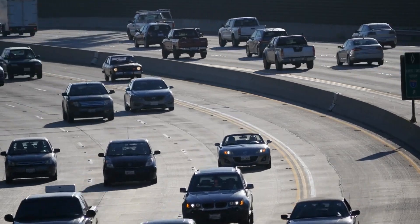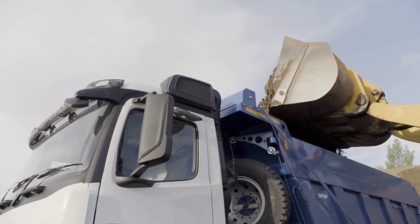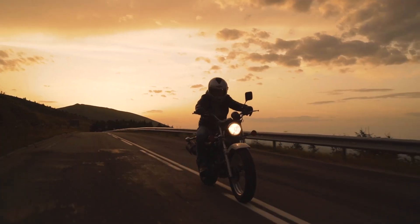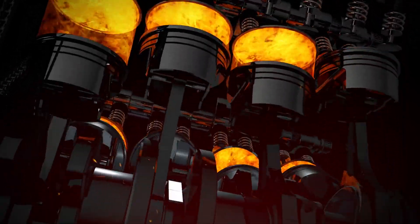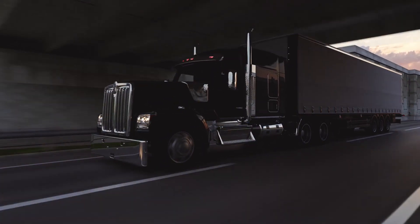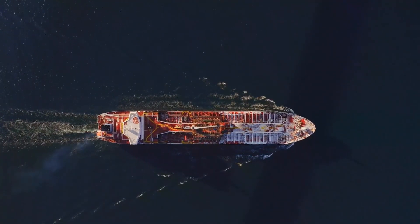From passenger cars to heavy-duty trucks, gasoline and diesel engines find their niche in diverse vehicular domains. Gasoline reigns supreme in the realm of smaller vehicles, such as cars and motorcycles, where its nimble combustion kinetics and lighter composition align seamlessly with performance demands. Meanwhile, diesel asserts its dominance in larger vehicles, including trucks, buses, and ships, where torque and fuel efficiency reign supreme.